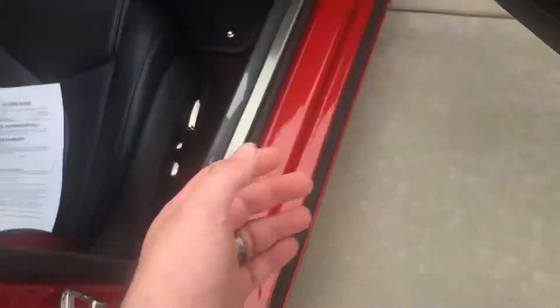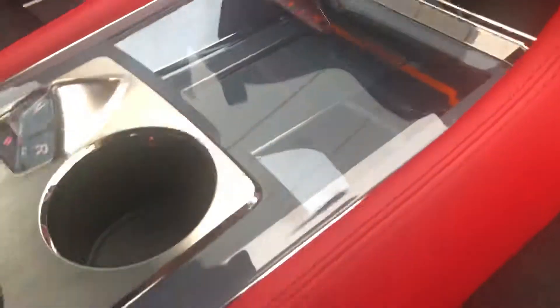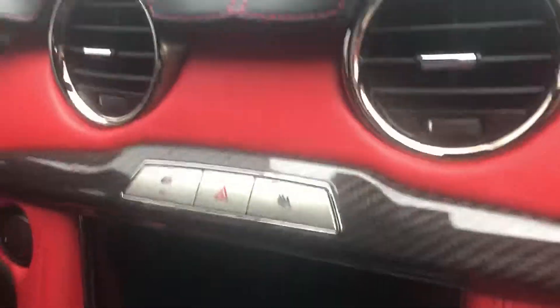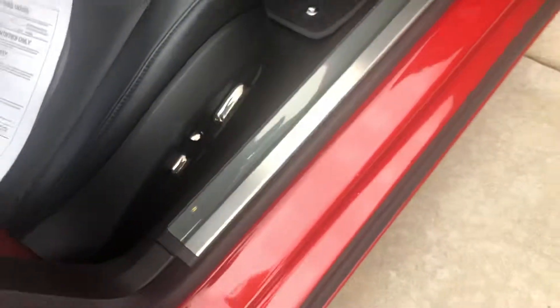The window sits down a bit to clear the frame. You have your shifter, some storage, your media controller. There are USB ports in here, central locking and your hazards. Nice chrome vents, nice leather interior, very well put together in here — chrome inlays and chrome here on the door strip.